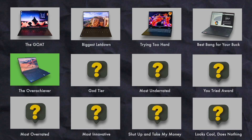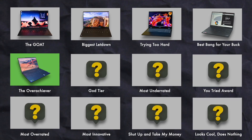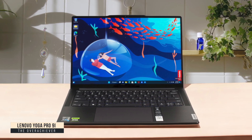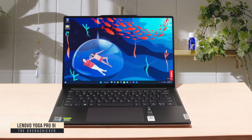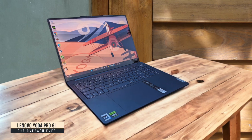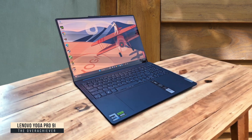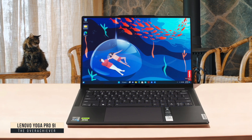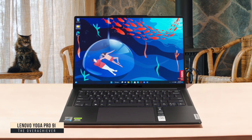The Overachiever: Lenovo Yoga Pro 9i. The Yoga Pro 9i has been my daily driver for a few weeks, and this thing is an absolute beast that refuses to be put in a box. The Core Ultra 9 processor tears through my development environments and virtual machines without breaking a sweat, while the RTX 4050 lets me actually game after work hours. I'm constantly impressed by the gorgeous 3200x2000 display that makes code look crisp and clear, though I wish the battery lasted a bit longer during marathon coding sessions.